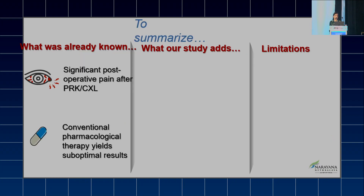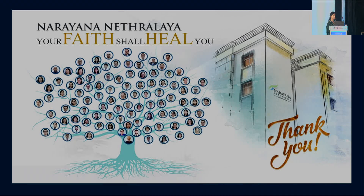Thank you. That was a really great presentation.